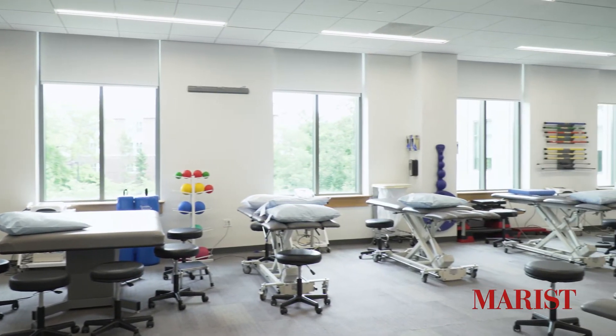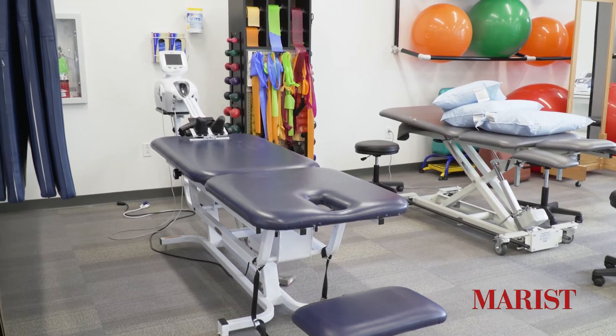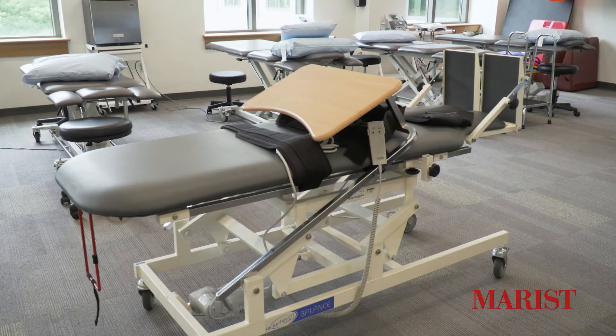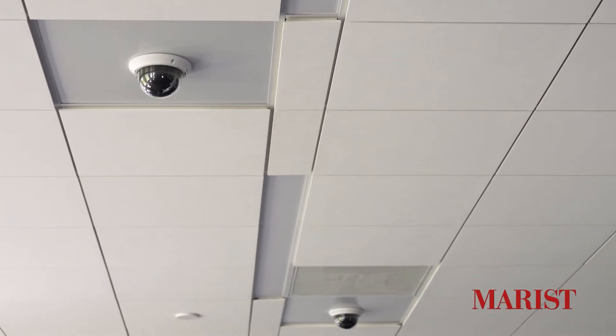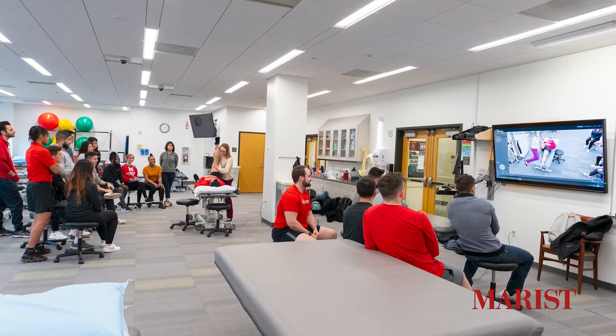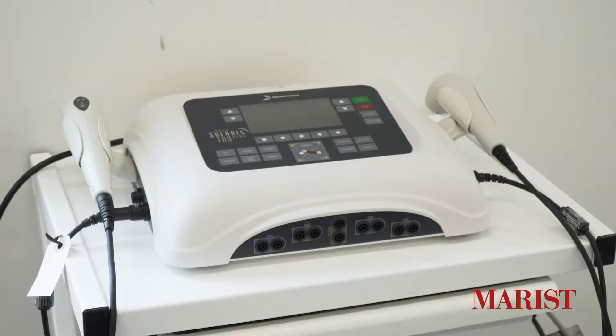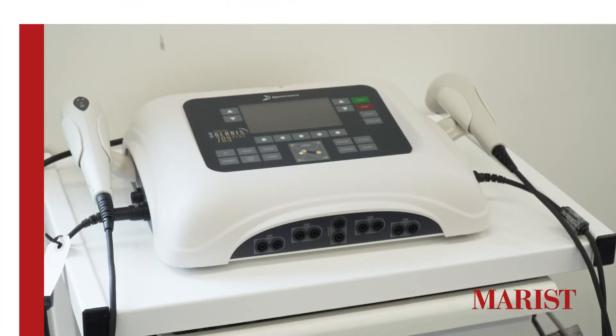The Physical Therapy Lab contains power height-adjustable tables, electric mat tables, a digital spinal traction table, and a tilt table. Located in the ceiling are two video cameras utilized to project demonstrations of treatment techniques. The lab also contains the most current modalities used in contemporary physical therapy practice.